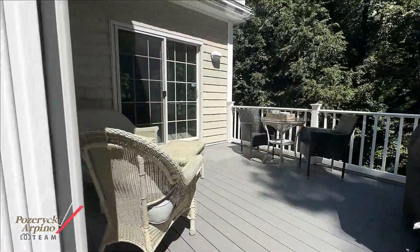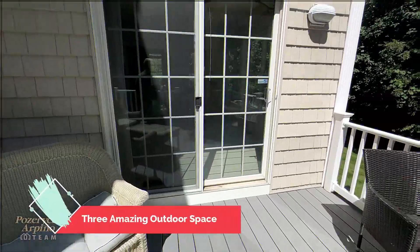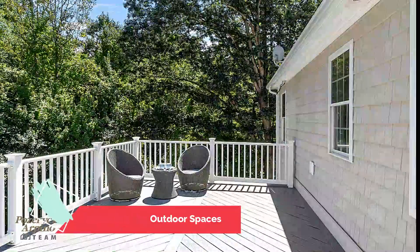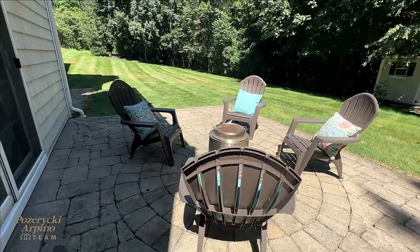Enjoy relaxing on your many outdoor spaces: the back deck off the kitchen, large balcony off the main bedroom, and end your day around the fire pit. Welcome home.